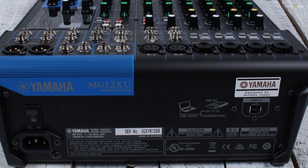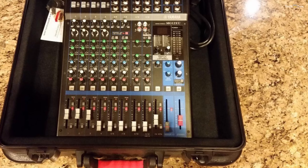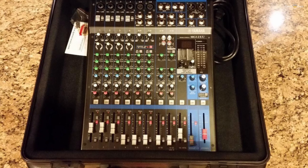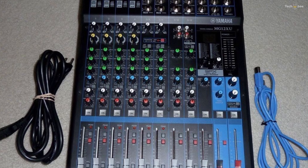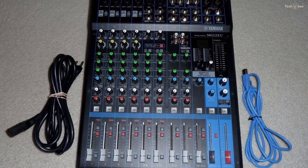This comes in handy especially when you're performing live in front of hundreds of people. The Yamaha MG12XU is also fitted with a high-pass filter and EQ that is very effective in shaping sounds according to your needs and requirements.